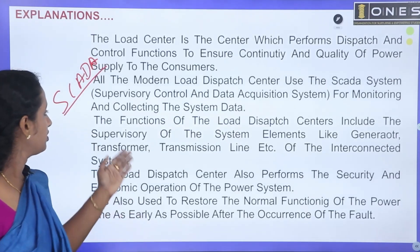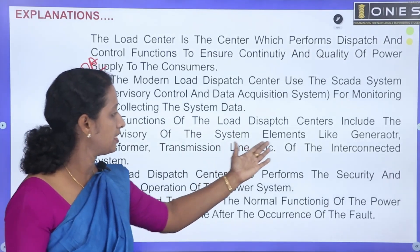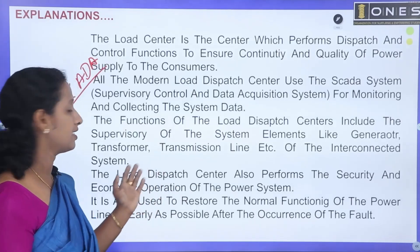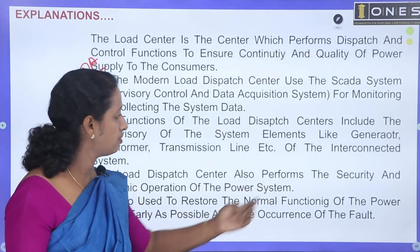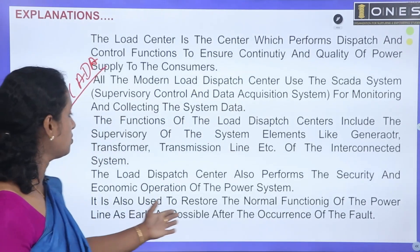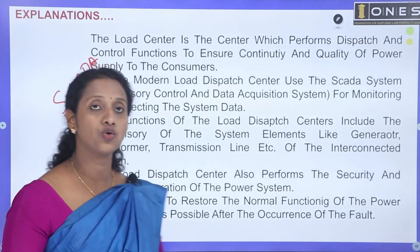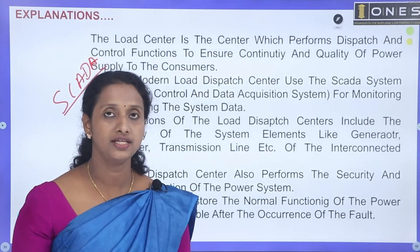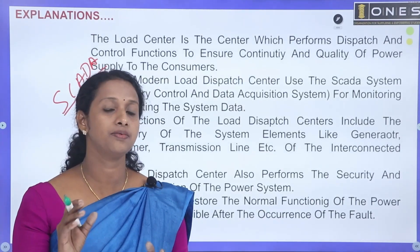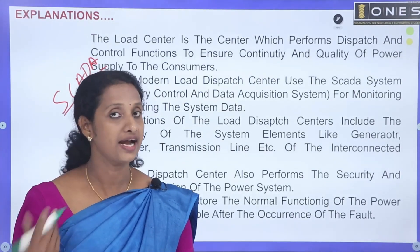The functions of the Load Dispatch Center include supervisory control of system elements like generators, transformers, and transmission lines, as well as the interconnected system. The Load Dispatch Center also performs security and economic operation of the power system, and restores normal functioning of power lines as early as possible after the occurrence of a fault.